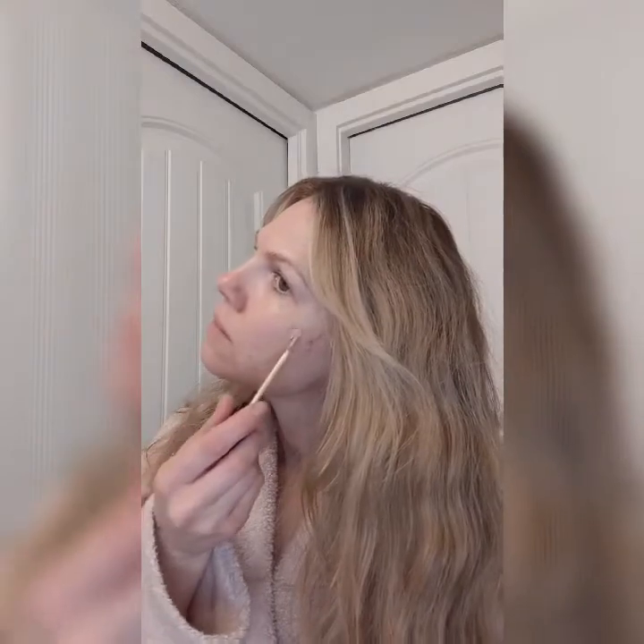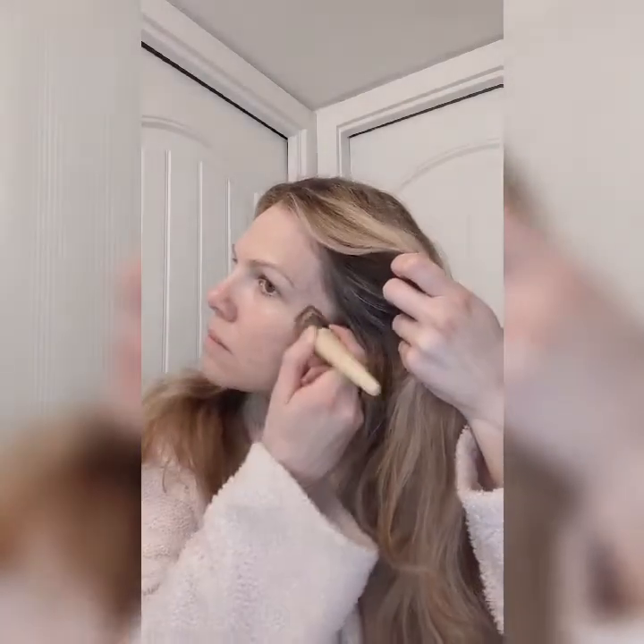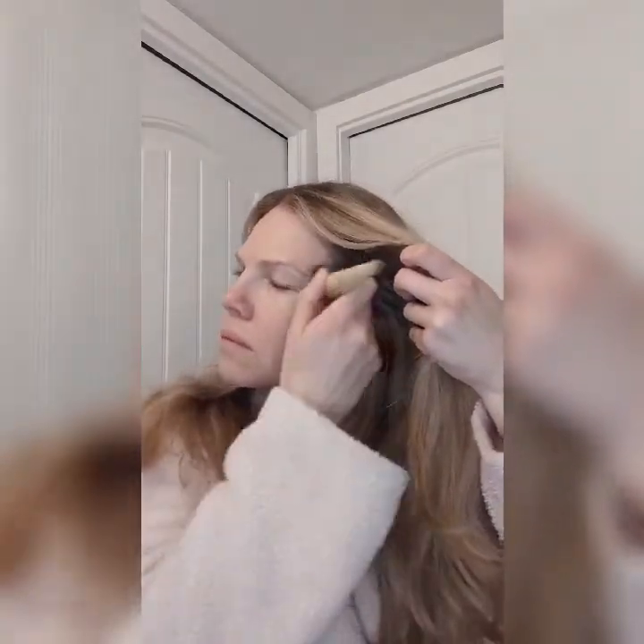My next step is to cover any blemishes with a concealer stick. I do have acne-prone skin and as I'm 39 years old, this can be annoying. However, I like to cover those few imperfections and flaws to create a more flawless look and to have more confidence.